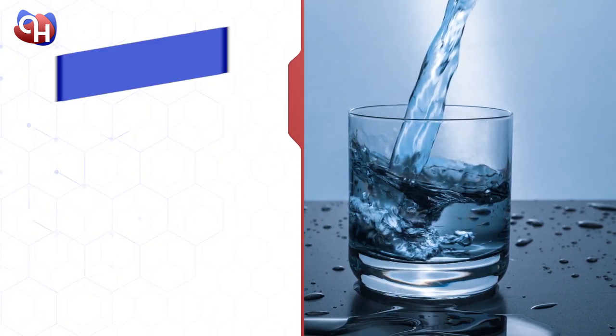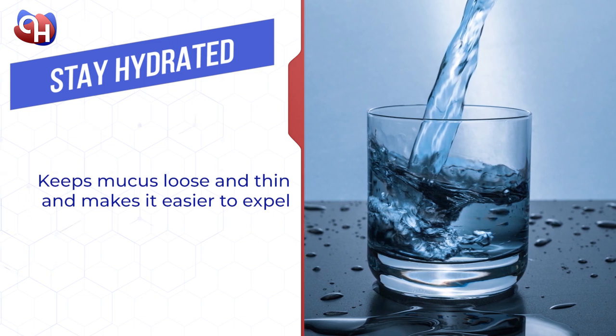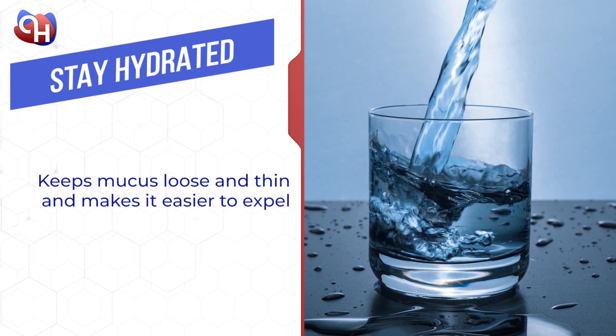Drink optimum amounts of water. Staying hydrated keeps the mucus in the body loose and thin, which will make it easier to pass through the airway and be expelled.